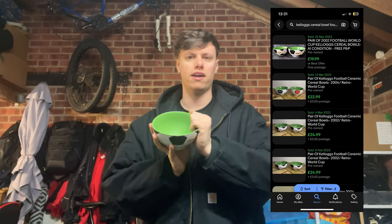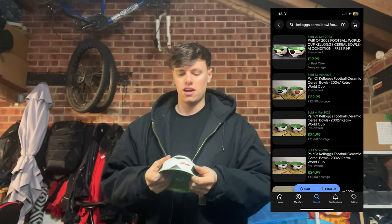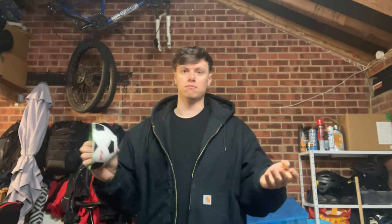Next up, we have a Kellogg's Football Cereal Bowl. I've already bought one of these — I paid £1 for it and £1.50 for this one. On their own they're not worth too much, but together you can get bundles for £15 to £20. I'd probably put that up for £20. £2.50 for two bowls into at least £15 — something to be on the lookout for. Usually you can pick them up for a quid, so it's a good little flip.